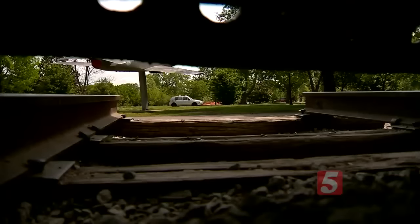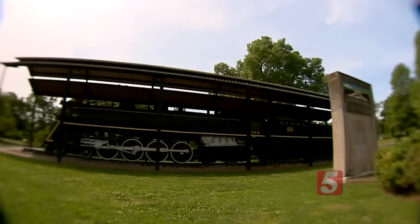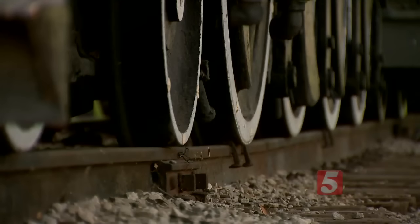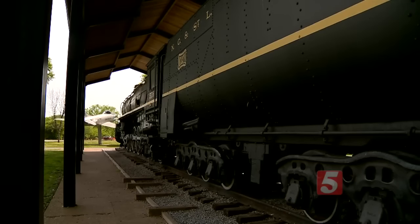But this train could soon be leaving its station. The weather's taking its toll on it — it's time for it to come out and be restored. Terry Bebout is part of a group that wants to take all 385,000 pounds of this train and restore it to working condition for people to experience the real deal.